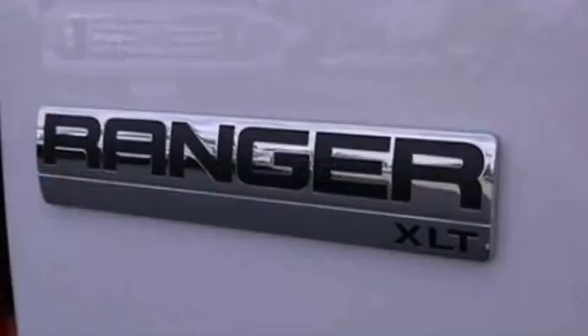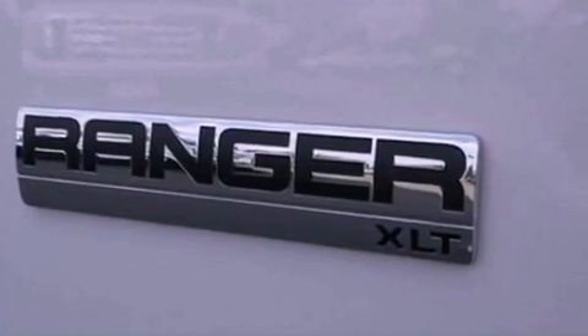Additional features include an engine immobilizer theft deterrent system, a low-tire pressure indicator, 12-volt power outlets, and fog lamps.